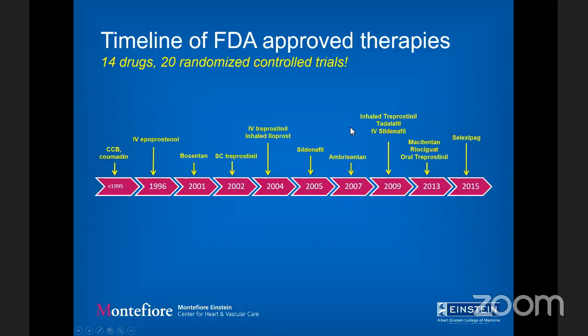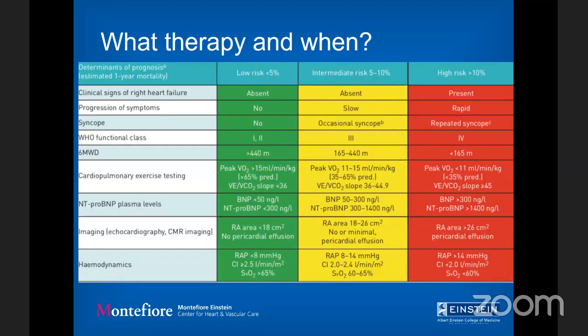This is the timeline of drug development. The last agent added was Selexipag in 2015 — an oral prostacyclin receptor agonist. Since then, we have 14 drugs across 20 randomized controlled trials. That's what we have.